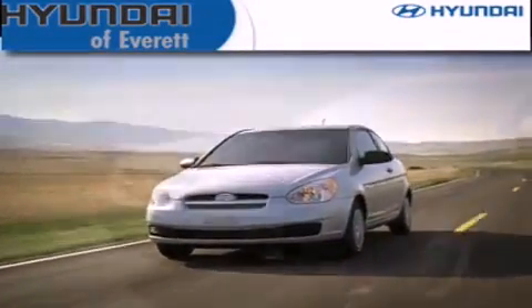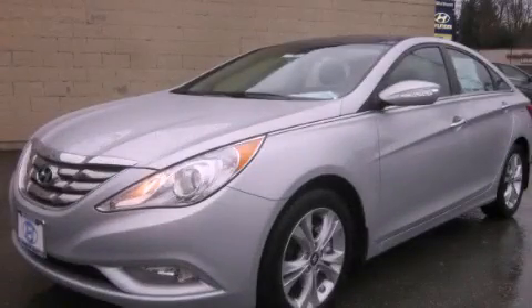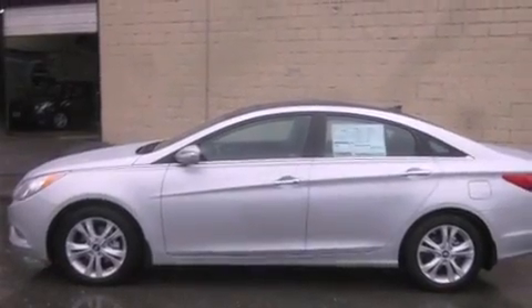Another fine vehicle offered by Hyundai of Everett. This is a brand new 2013 Hyundai Sonata. It has a 2.4-liter four-cylinder engine and a six-speed automatic transmission.